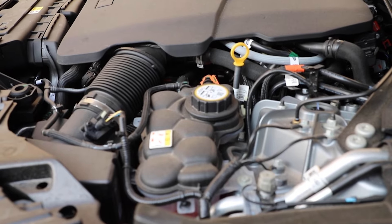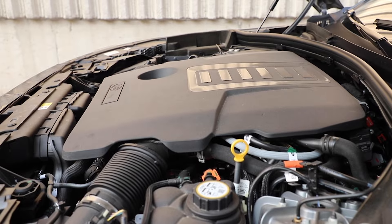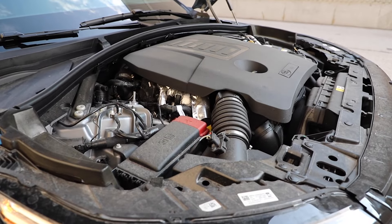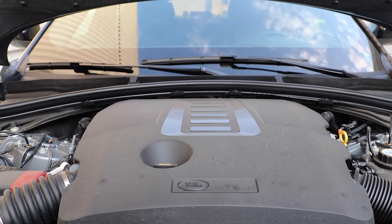There are three engine choices. You can get the P250 with power in the mid-twos through a two-liter turbo, and the P340 with the three-liter six-cylinder with power figures in the mid-threes, or you can get what we have here — the P400 — which has power in the high threes: 394 horsepower and 406 lb-ft, eight-speed automatic transmission.